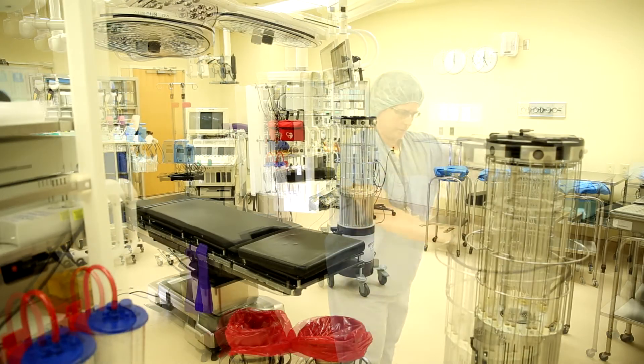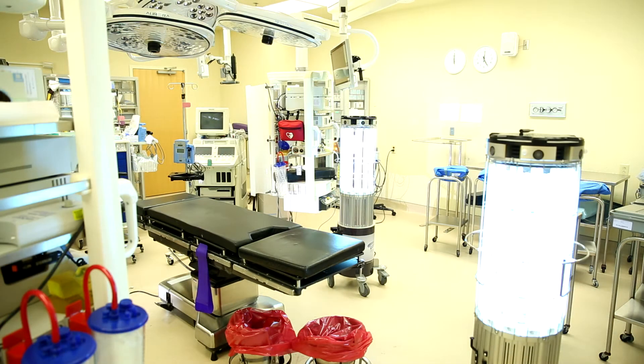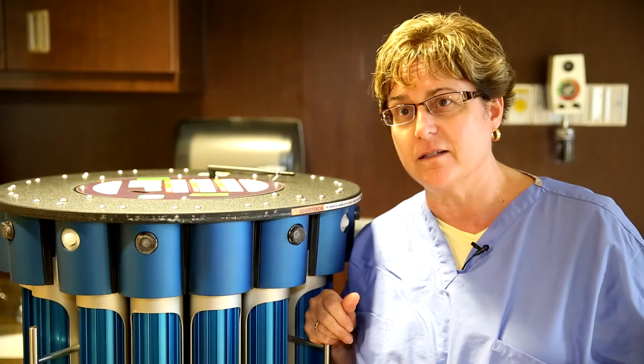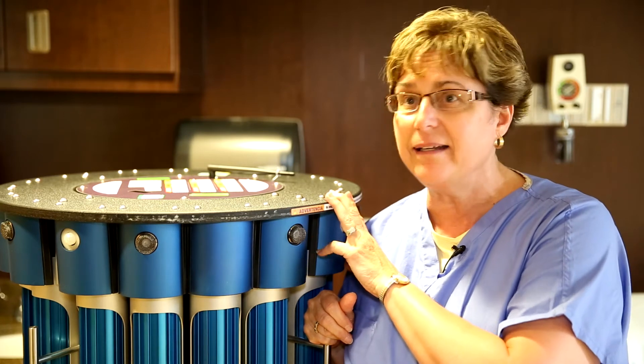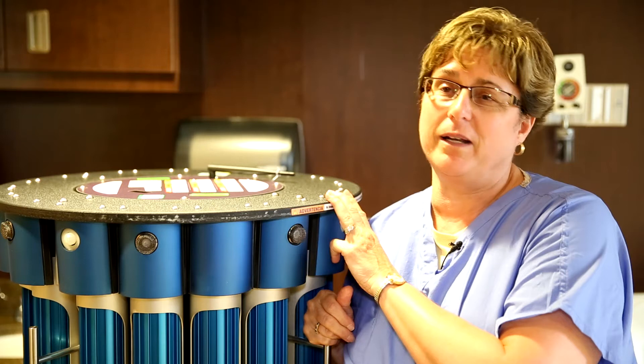But what would take my housekeeper eight hours to clean, she can do in about 20 minutes. And so that housekeeper's time can be better spent doing other things and interacting with patients, and I can get the room 99% clean of bacteria in 20 minutes.